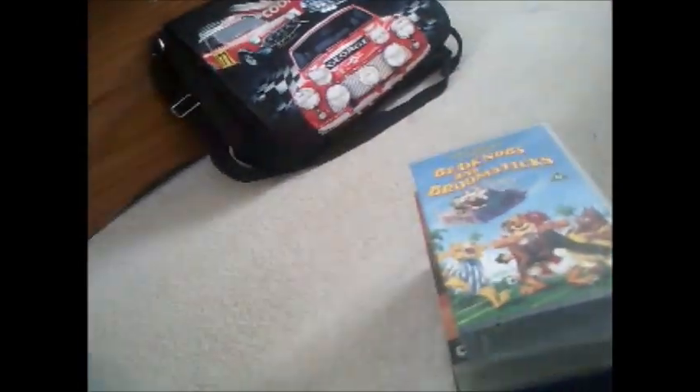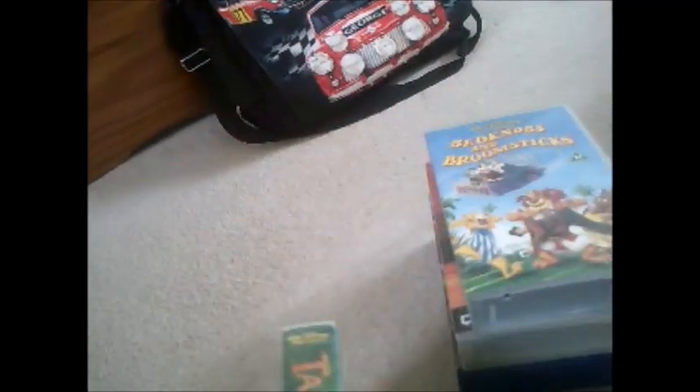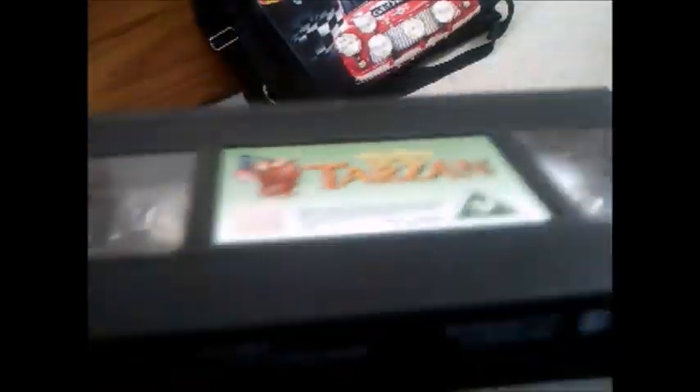Next one and it's Tarzan. Here's the side and the back, and here's the tape. The print date is 17th of July 2000 — so that's about 19 years ago from now.